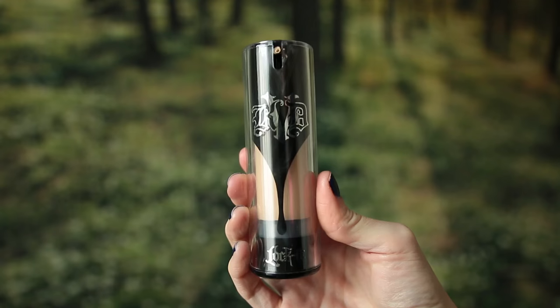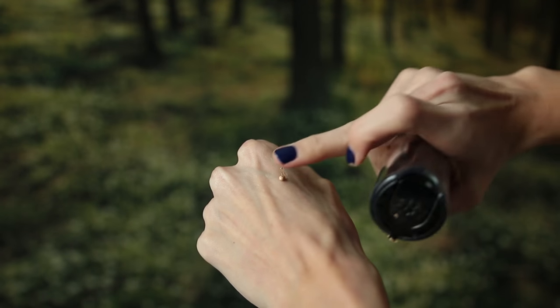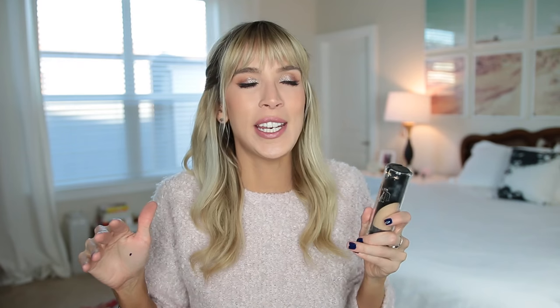To switch gears — a foundation that is very much long wearing and full coverage — the Kat Von D Lock It Foundation. This is not a new foundation; it's been around for a long time. But as it's been out, I've heard so many people say it's super heavy, way too much, cakey, ugly. So I stayed away from it.